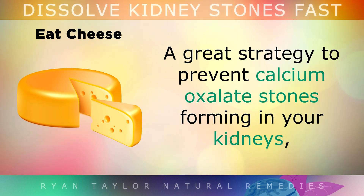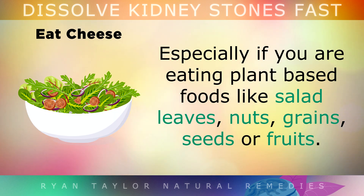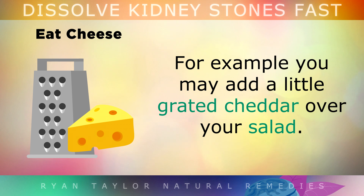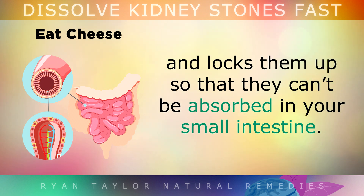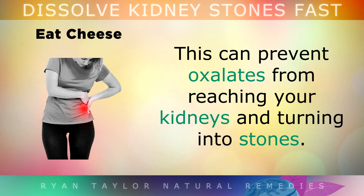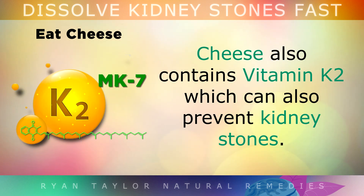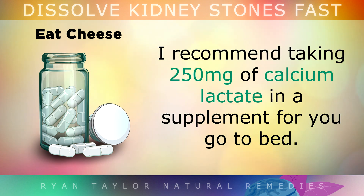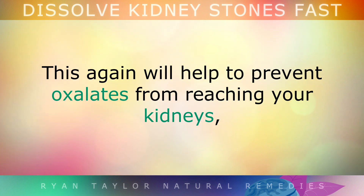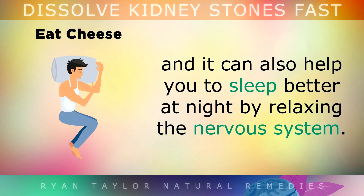Tip 5: Eat Cheese. A great strategy to prevent calcium oxalate stones from forming is to start adding a little cheese to your food, especially if you're eating plant-based foods like salad leaves, nuts, grains, seeds or fruits. For example, you may add a little grated cheddar over your salad. Calcium from cheese binds to the dangerous oxalates in your food and locks them up so they can't be absorbed in your small intestine, preventing oxalates from reaching your kidneys and turning into stones. As a bonus, cheese also contains Vitamin K2 which can also prevent kidney stones. If you're lactose intolerant, I'd recommend taking 250mg of calcium lactate in a supplement before you go to bed, which will help prevent oxalates from reaching your kidneys and may also help you sleep better at night because calcium relaxes the nervous system.